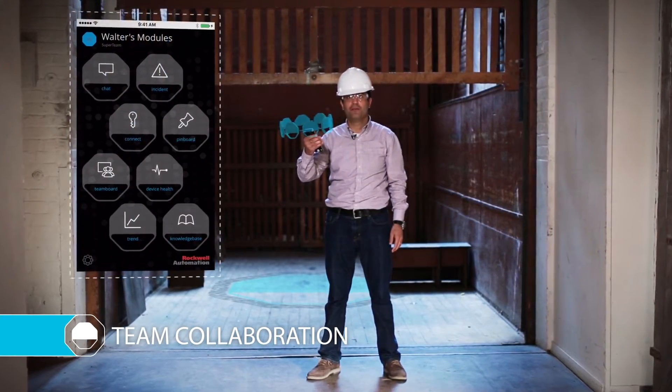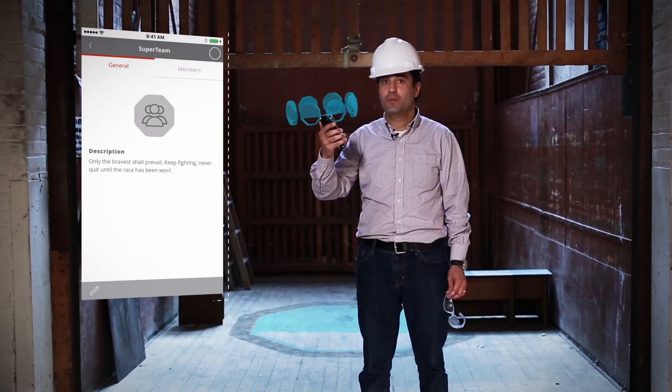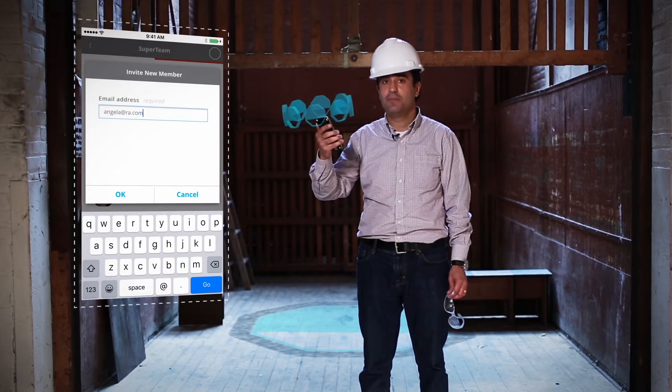Increased productivity on the plant floor is driven by collaboration. That's exactly what this app platform is about. Within the app platform I can create any size team to enable collaboration in context with user and machine data.